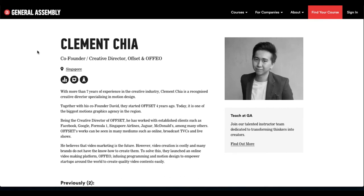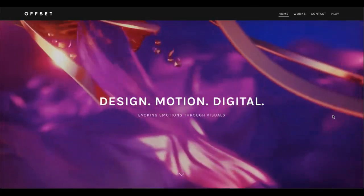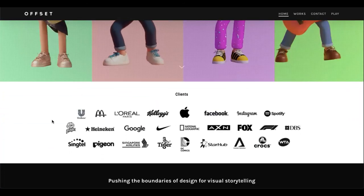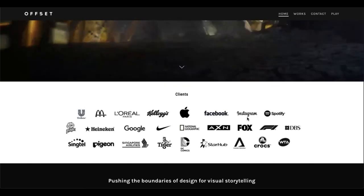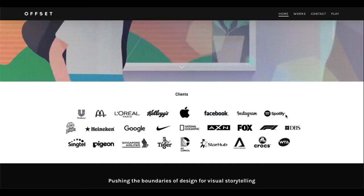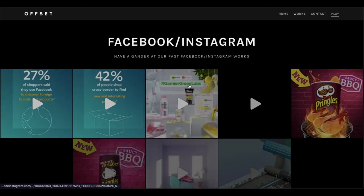Clement Chia has been pretty well known in the Singapore region for his motion graphic agency and designs. Some of his partnerships are Facebook, Formula One, Singapore Airlines, Jaguar, McDonald's, Maybelline, and L'Oreal. Here we are at Offset — their splashboard — and you can see they have some pretty large, reputable names they've worked for in design and motion picture animation. That's always a plus to see with a team.